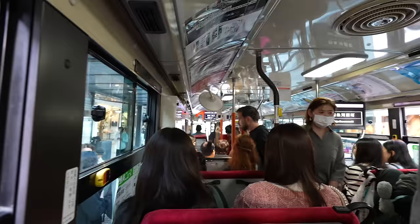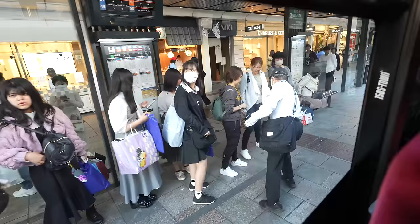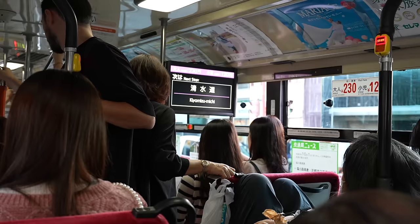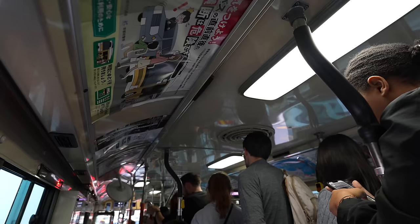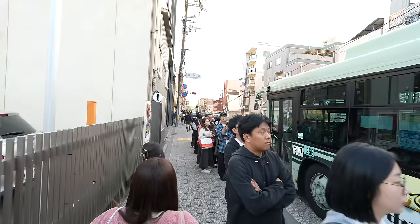We just arrived at Shijo Kawaramachi Station. Seems like there are so many people heading to Kiyomizu Temple. Probably some people need to wait for the next bus. Next stop is Kiyomizu Michi — that's the stop we have to get off. Most of the people probably get off the bus from here. The price costs 230 Japanese yen. So many people waiting for the bus — that's a long line.